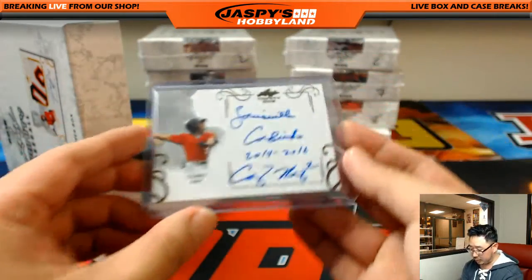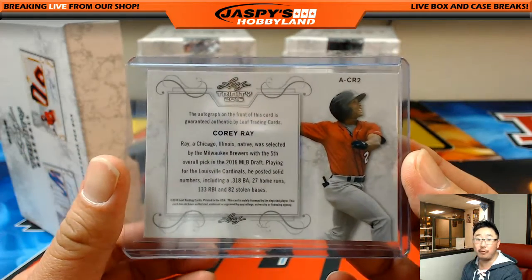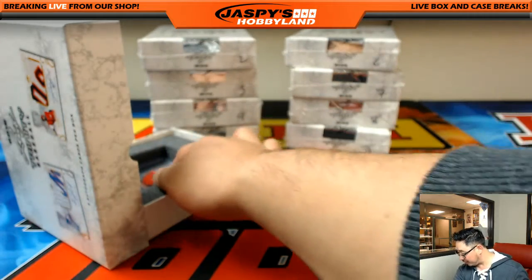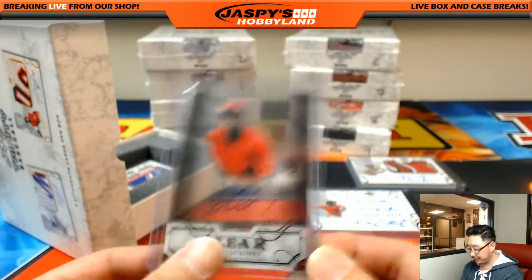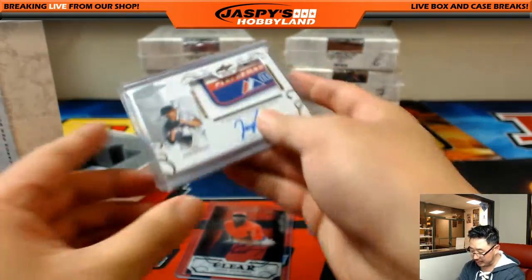We got Corey Ray — I think the Brewers prospect, right? 5th overall by the Brewers. That's Louisville Cardinals. Josh Ockamy — clear autograph. Wow, nice laundry tag right there.